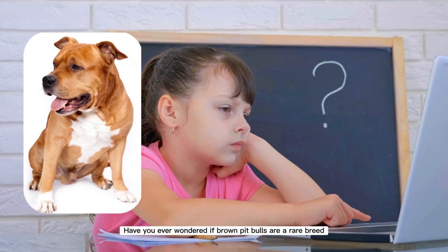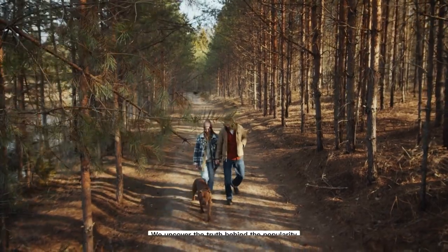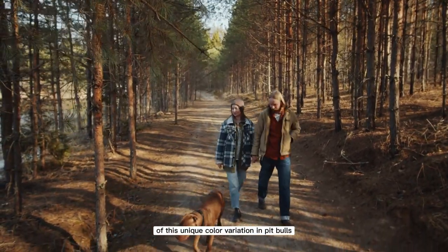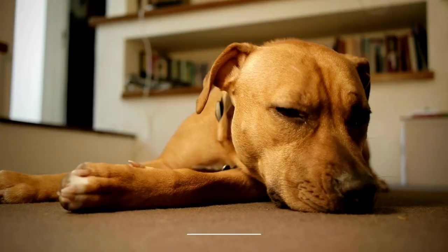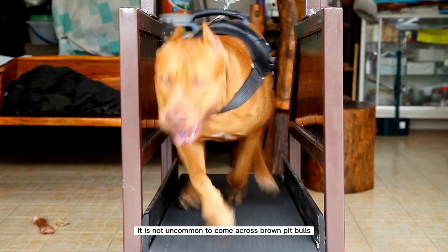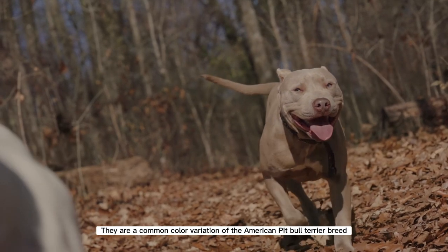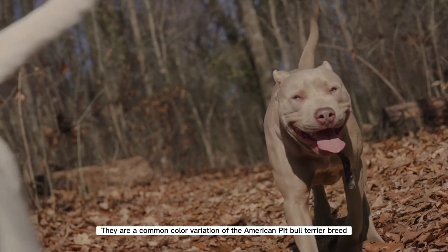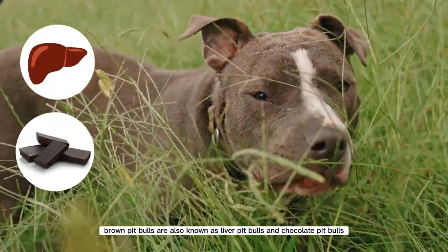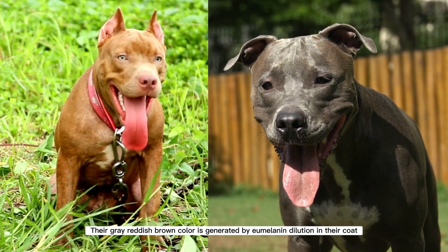Have you ever wondered if brown pitbulls are a rare breed? In this video, we uncover the truth behind the popularity of this unique color variation in pitbulls. It is not uncommon to come across brown pitbulls — they are a common color variation of the American Pitbull Terrier breed. Brown pitbulls are also known as liver pitbulls and chocolate pitbulls, and their gray-reddish brown color is generated by eumelanin dilution in their coat.